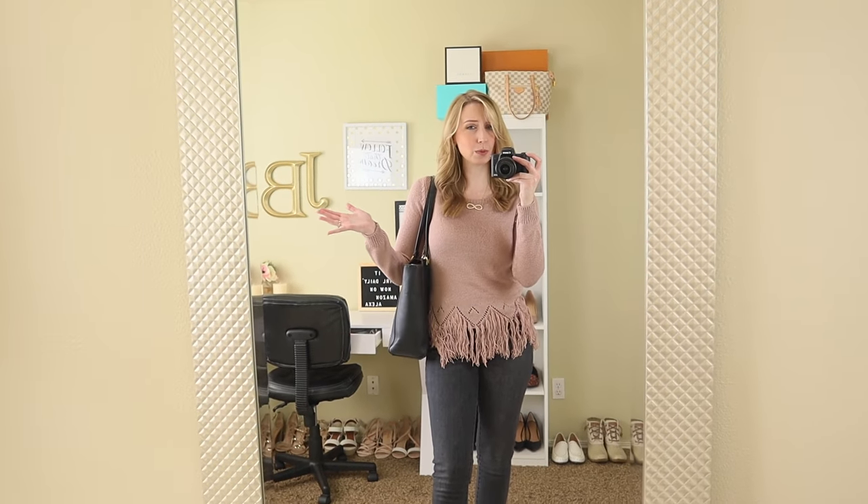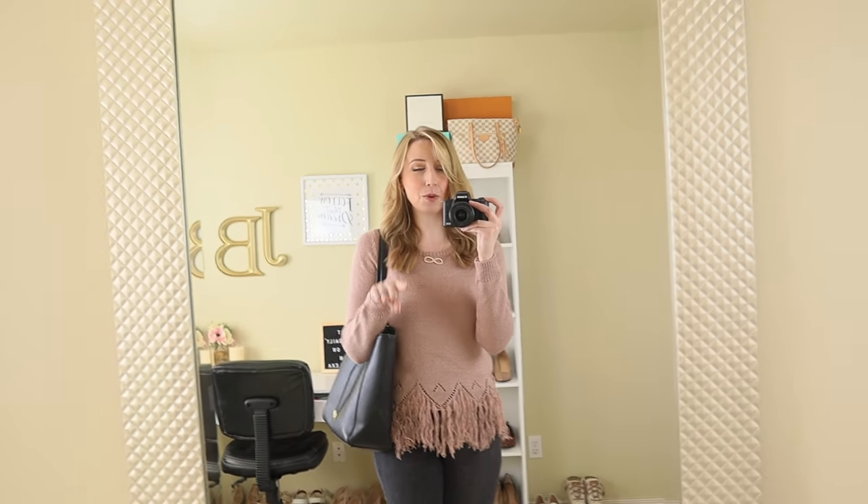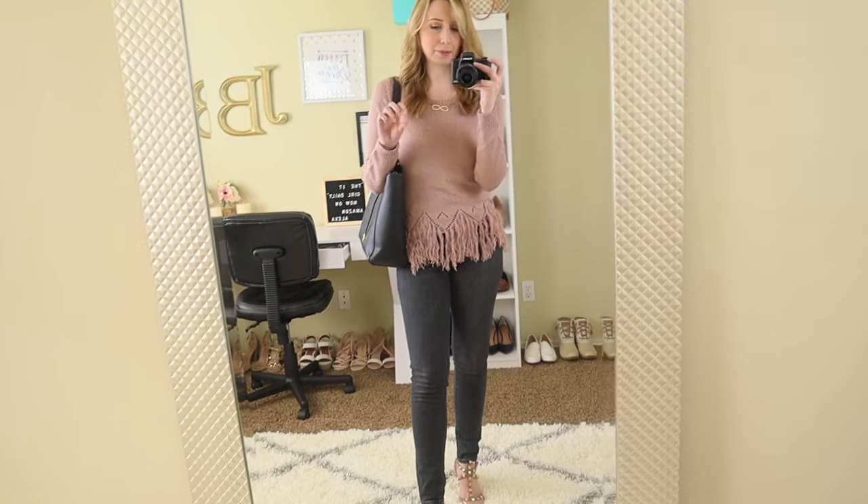I have it paired with this kind of work tote but it's from Charming Charlie, which is coming back and they say they're going to be better than ever. If you want to see me do another haul from them, then please let me know.